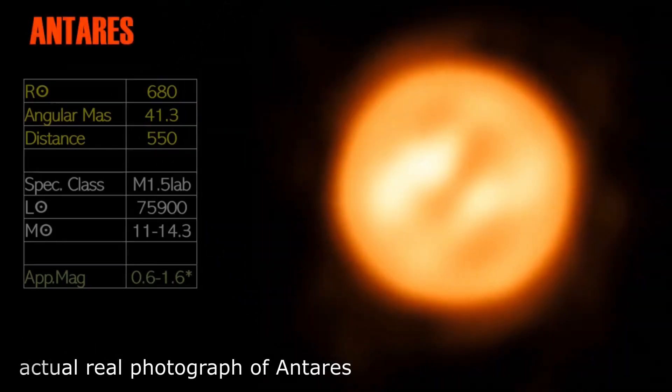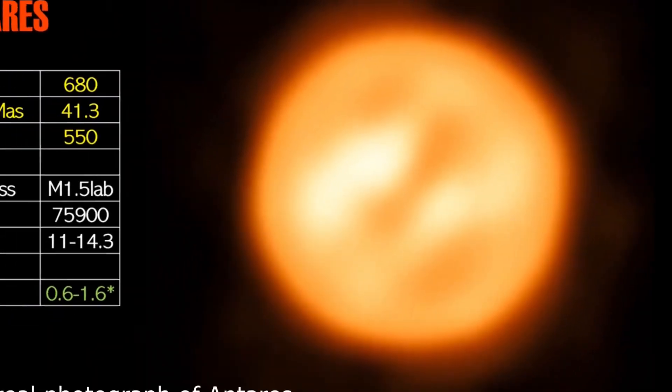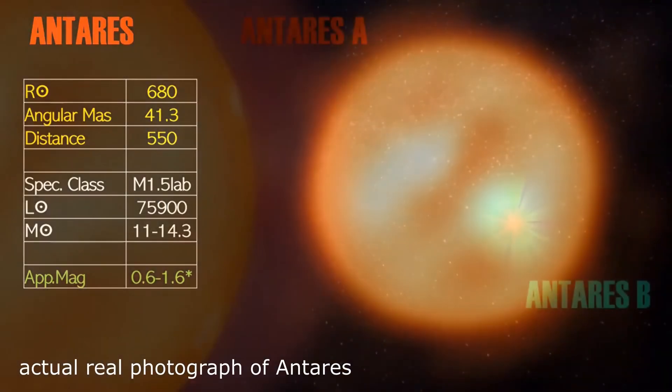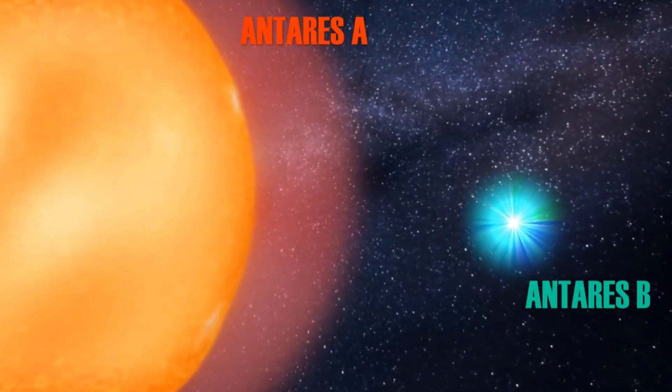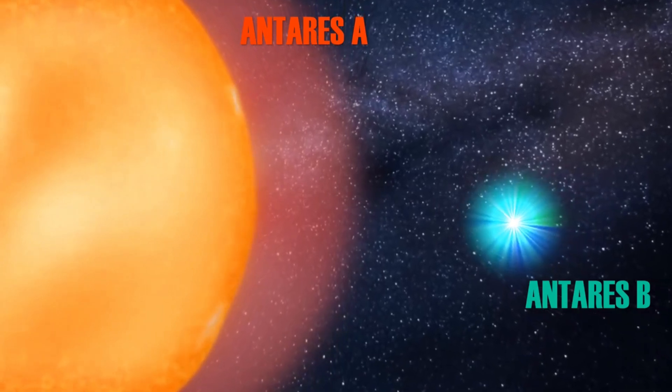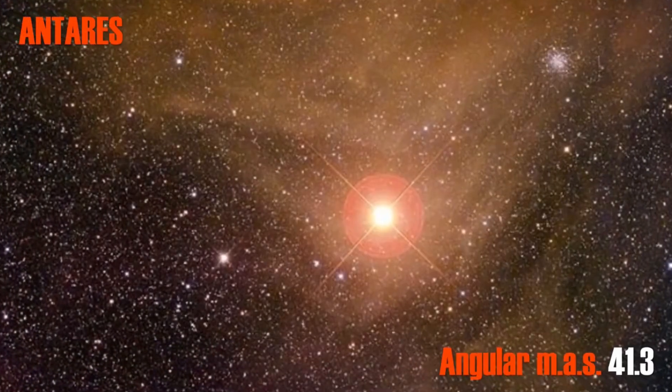Next on the list is Antares, a huge red supergiant. In this picture we see white areas surrounded by darker spots, and a halo that seems to surround the huge red star. Antares is the only real rival to Betelgeuse in our local area by volume, and is the second most voluminous star within 1,000 light-years. Antares' angular milli-arc seconds is 41.3, making it a relatively large star in the sky, appearing some 48,000 times smaller than the Sun.